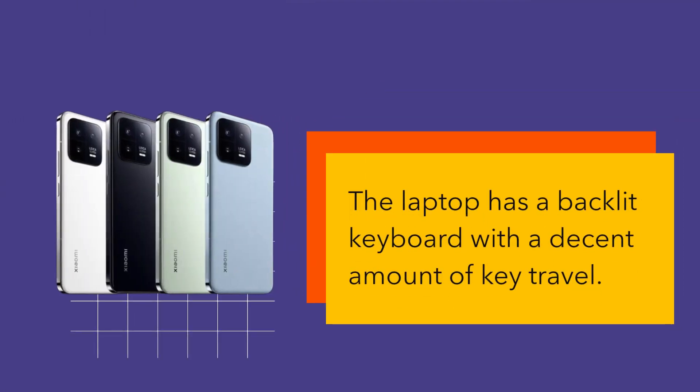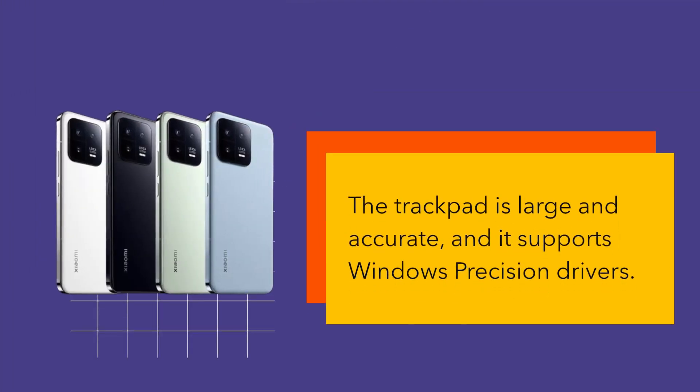The laptop has a backlit keyboard with a decent amount of key travel. The trackpad is large and accurate, and it supports Windows precision drivers.